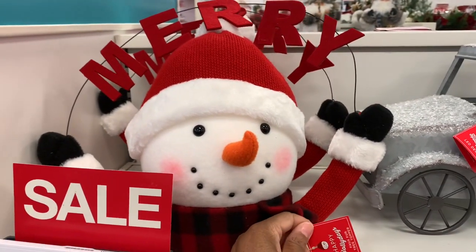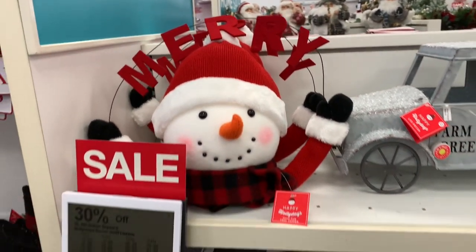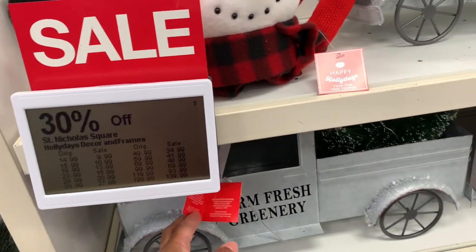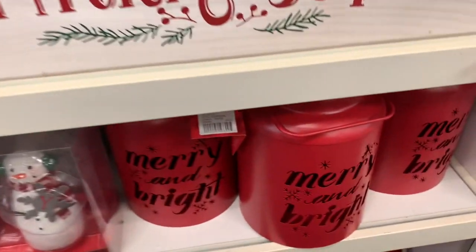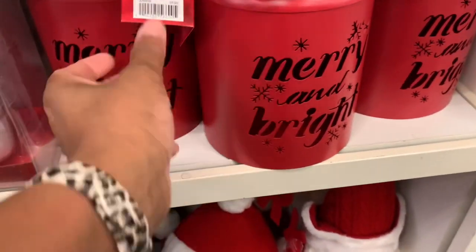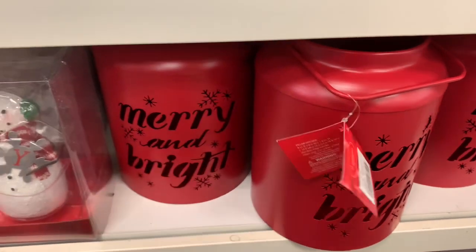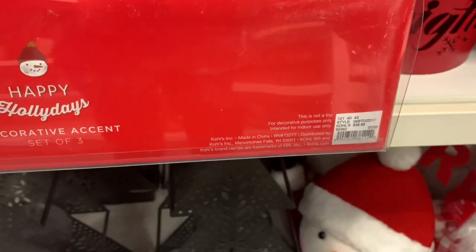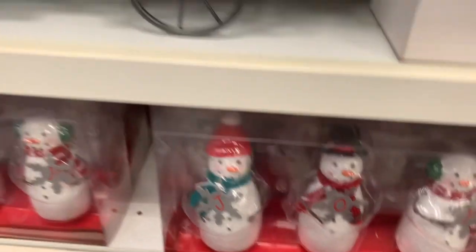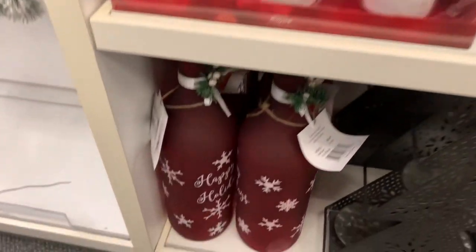They have this snowman here — it is a faux fur tree topper that says 'Merry Christmas.' All these things are 30% off, but I don't actually see a price on a lot of them. There's that galvanized truck again — 'Comfort and Joy.' Let me get the snowman and find the price on this truck. It's $99.99, so 30% off of that.